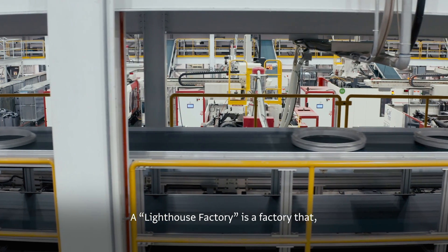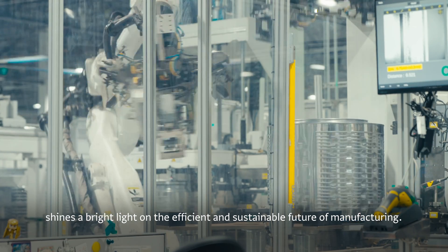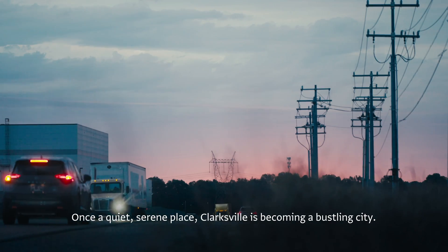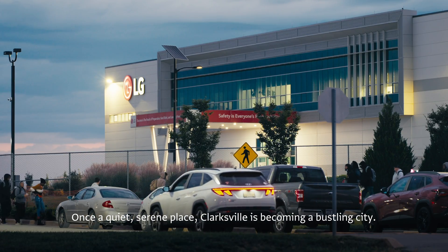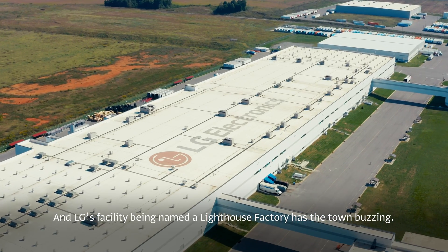A lighthouse factory is a factory that, through implementing the latest technologies, shines a bright light on the efficient and sustainable future of manufacturing. Once a quiet, serene place, Clarksville is becoming a bustling city, and LG's facility being named a lighthouse factory has the town buzzing.